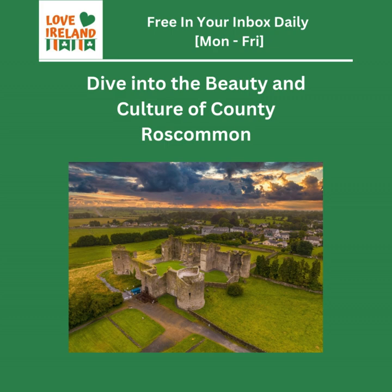So why should we care about County Roscommon? What's fascinating is it's often overlooked. It's in the heart of Ireland — the article calls it a hidden gem, and I think that's spot on. It's where history, nature, and culture all blend together in a really unique way. Perfect for history buffs, outdoor enthusiasts, or those just looking for an authentic Irish experience.